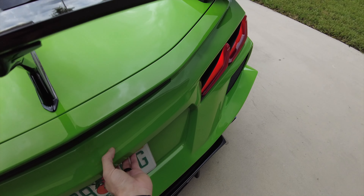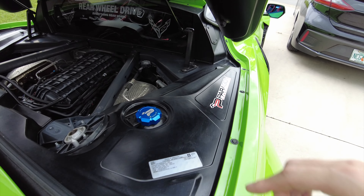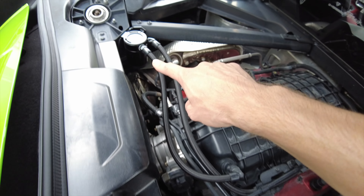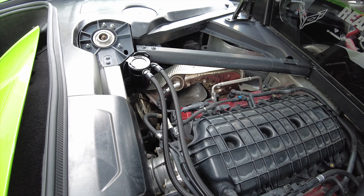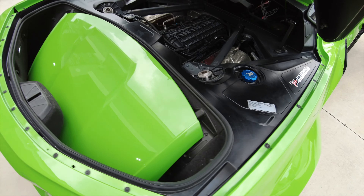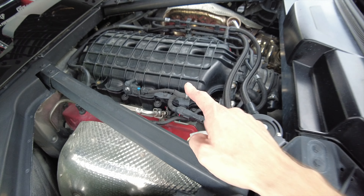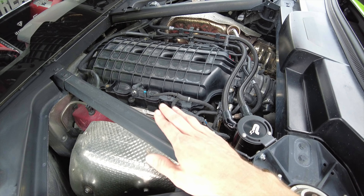As for the engine bay, the mods we've done so far are some Paragon cap covers - got one for the water reservoir and one for oil. We got a Paragon oil catch can installed - very easy install, keeps the oil out of the intake. That's all we've done for the engine bay so far. We do have Kevin painting the engine cover, which should be coming here shortly. And we've got some new strut tower bars from Paragon that need to be replaced as well.